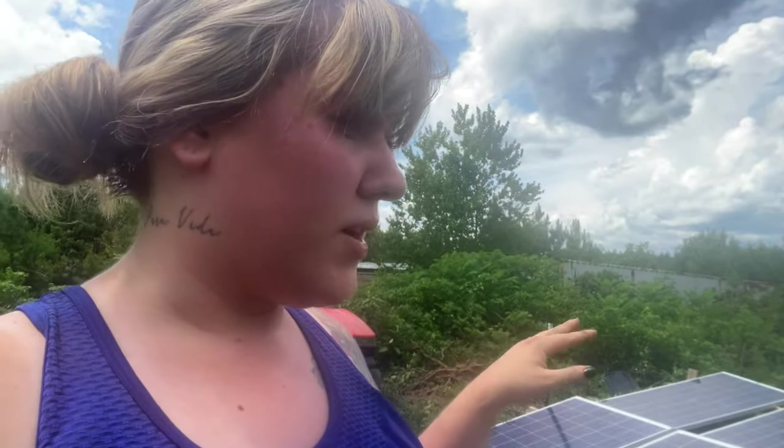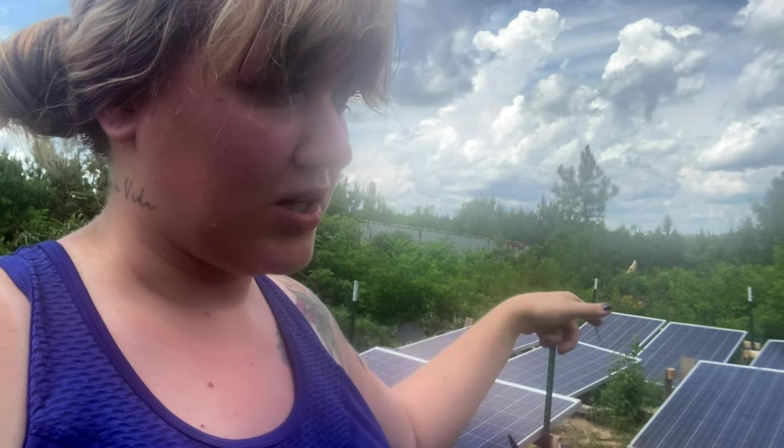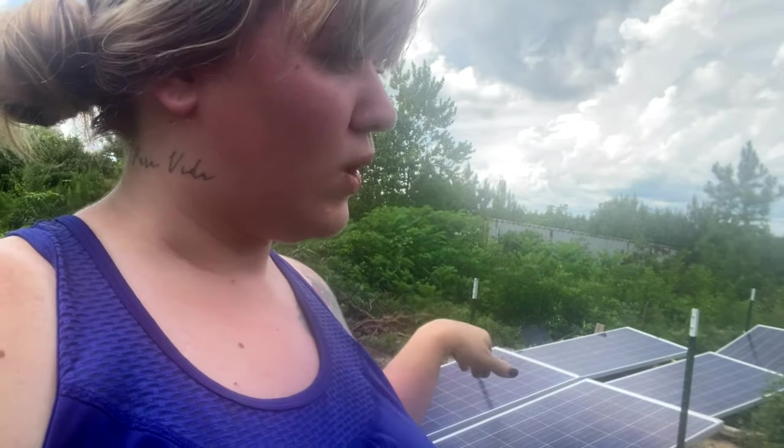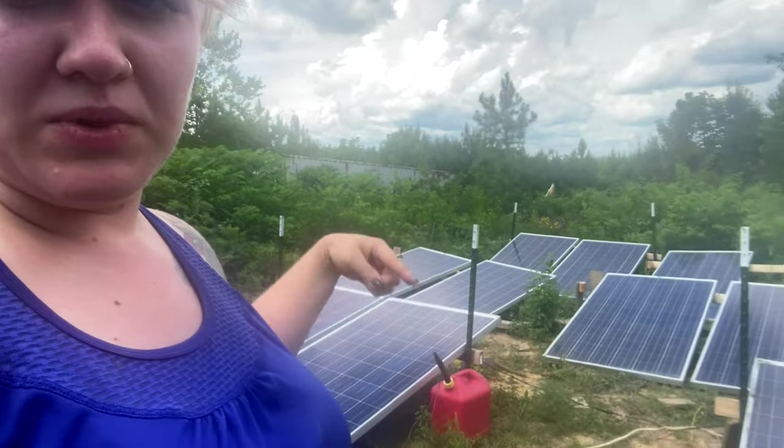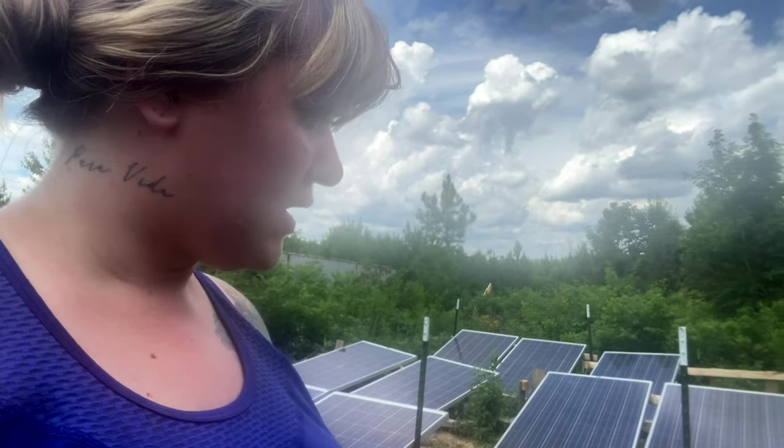We got them from kind of a wholesale supplier, and we got four of them thinking we could use those four plus our originals and double what we were bringing in. But the problem was the wattage was different and they weren't working together. So we got rid of the old ones and got a bunch more of these panels. Now we're bringing in more than double, and once we replace the three that are wrong wattage, we'll end up tripling what we were able to bring in before.